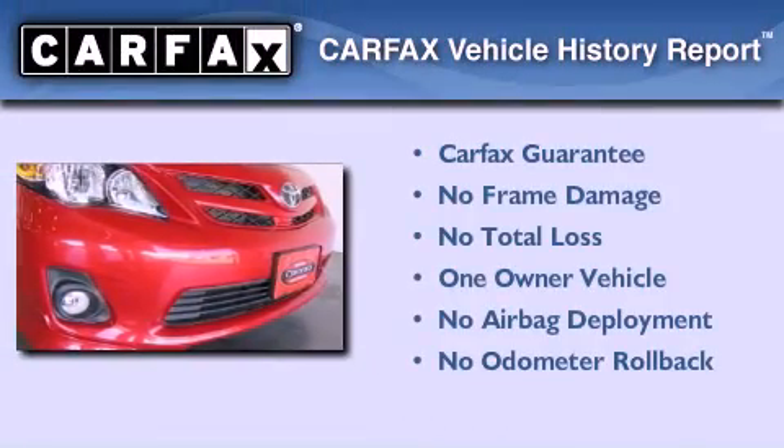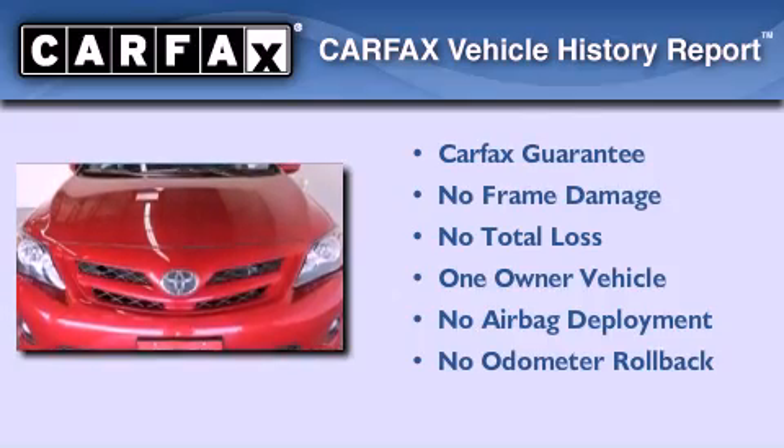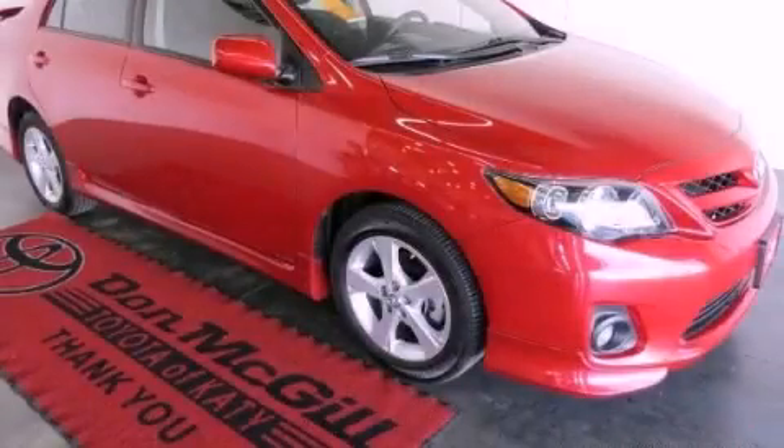This sedan has had only one owner and it qualifies for the Carfax buyback guarantee. Call or visit us right now and arrange your test drive today.